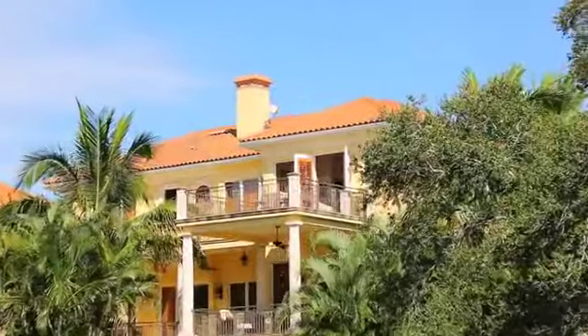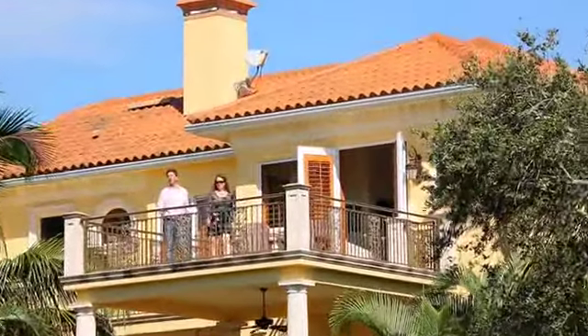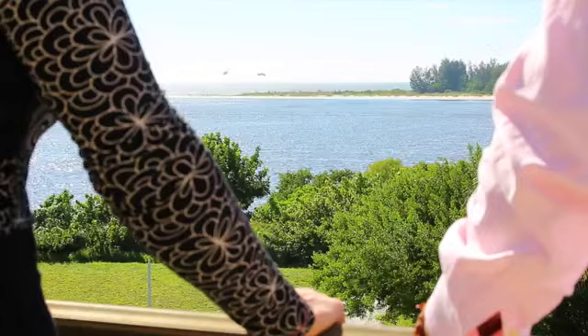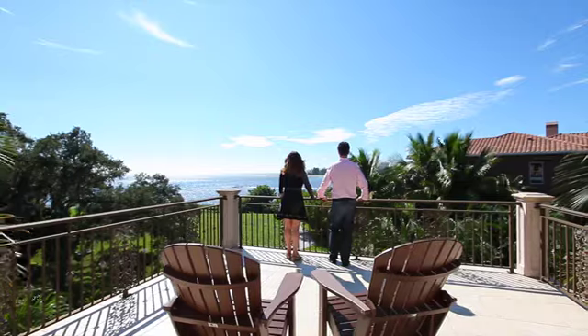Here we are on the balcony off of the master suite, where we are able to come out and take a look at the Gulf of Mexico. One of my favorite features of this home is that there is over 2,000 square feet of deck space, from all the bedrooms as well as the family room, allowing for lots of space for entertaining and eating.